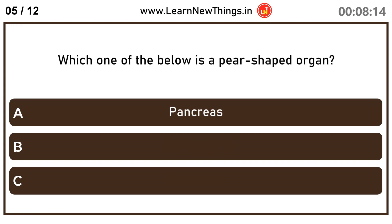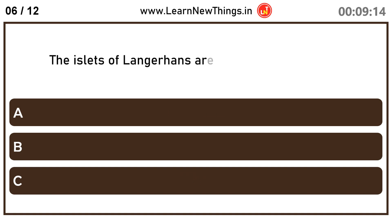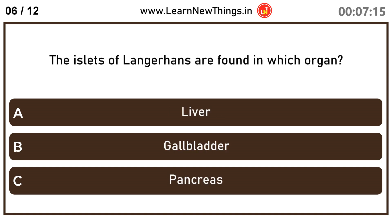Which one of the below is a pear-shaped organ? Gallbladder. The islets of Langerhans are found in which organ? Pancreas.